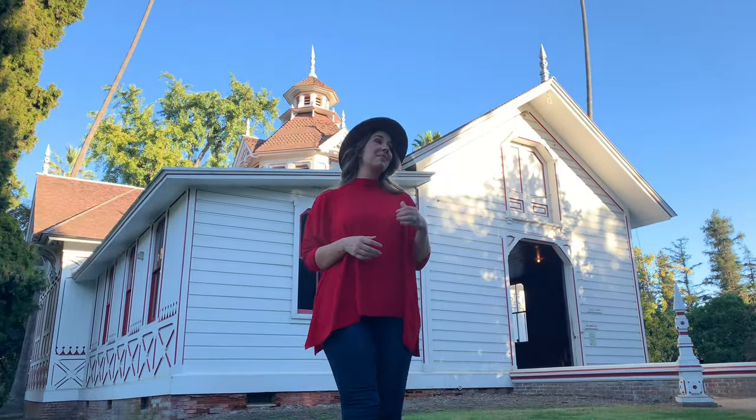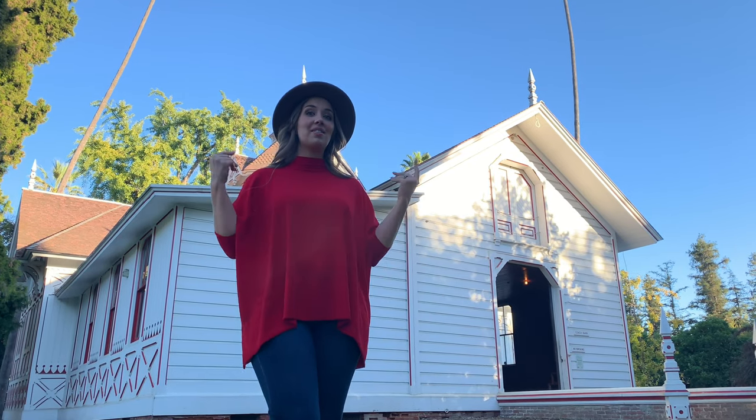The coach barn behind me was designed to house Lucky Baldwin's private carriage collection, and it's a wonderful example of Victorian extravagance.